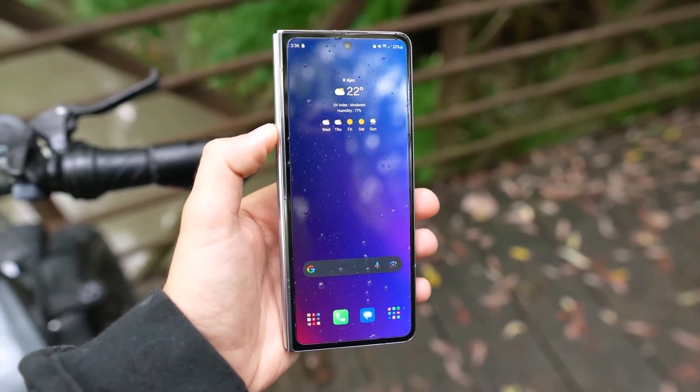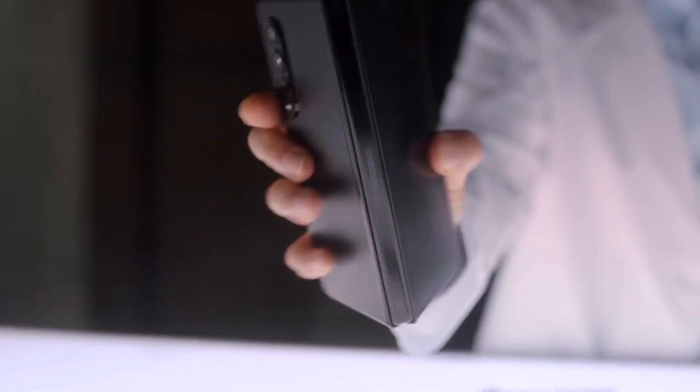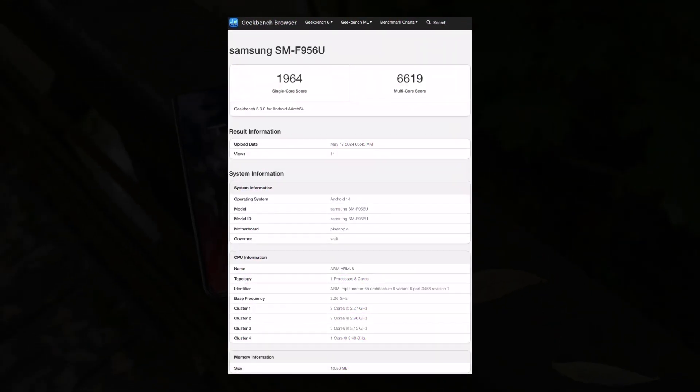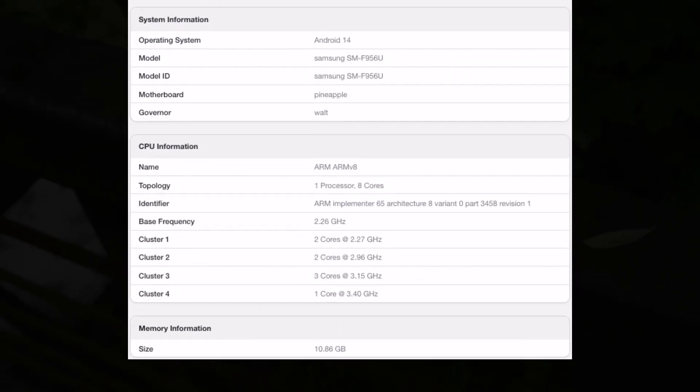It is highly likely that the Galaxy Z Fold 6 will also feature the same chipset, though this had not been confirmed until now. The carrier-locked variant of the Galaxy Z Fold 6, model number SM-F956U, has appeared on Geekbench. The listing confirms that the device will feature the Qualcomm Snapdragon 8 Gen 3 processor.